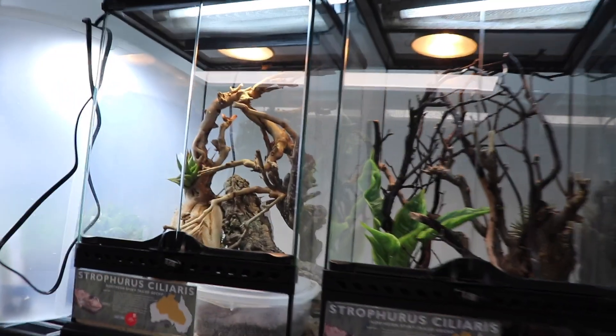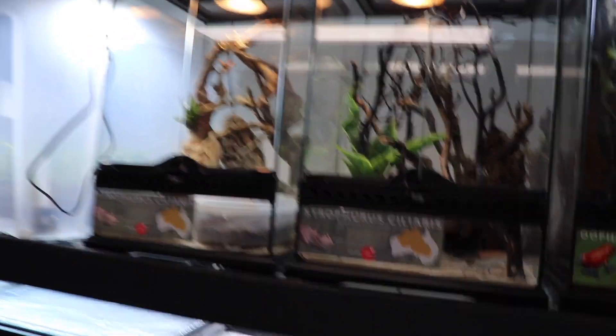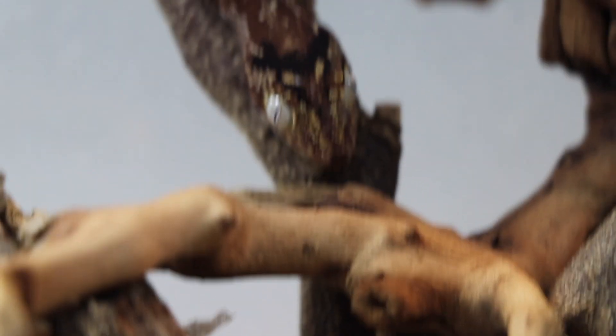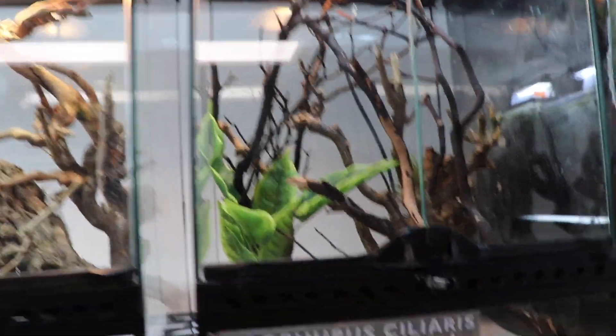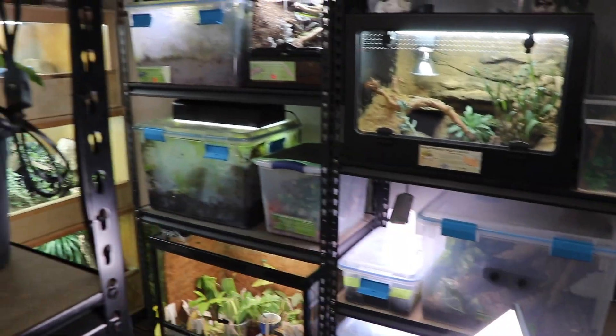The next shelf up is going to be for a whole plethora of smaller geckos - crested geckos and similar species, like that guy right there. These tanks won't really be changing; they'll just be getting moved onto the middle row of the future large rack as a whole row of 12 by 12 by 18 Exoteras.